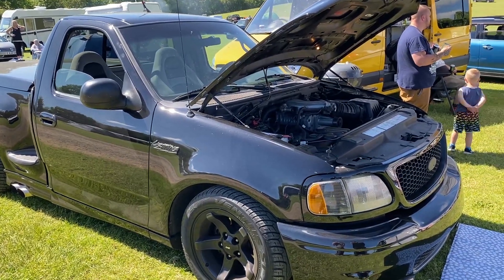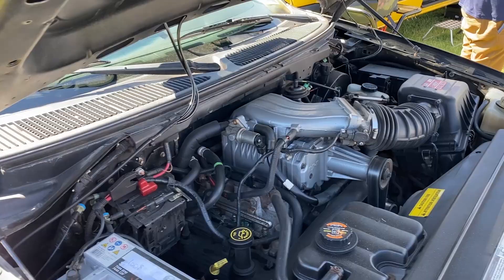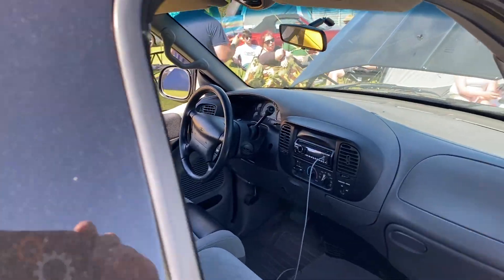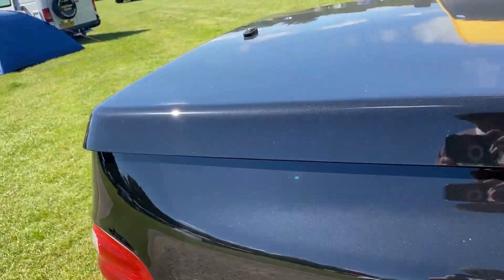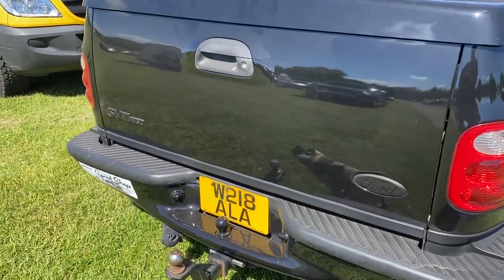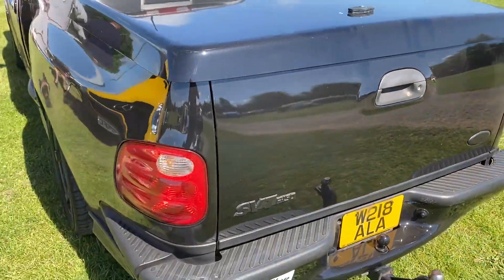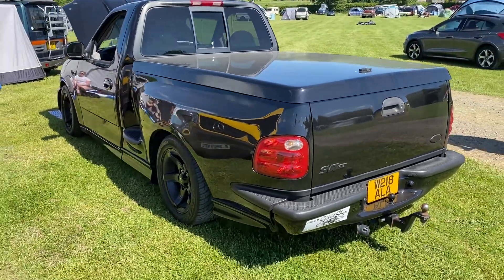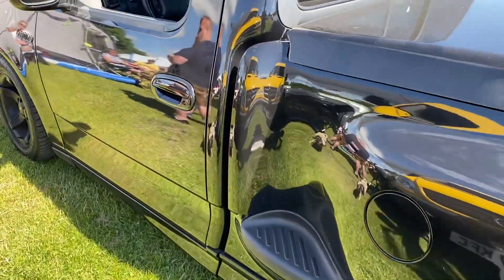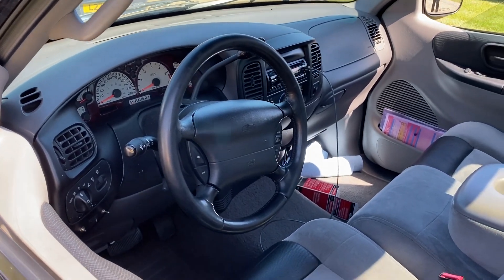You don't see many of these around in this country. This is a Barnaby about — supercharger. So yeah, lightning. SVT Lightning. The F-150 SVT — 220 mile an hour on the speedo.